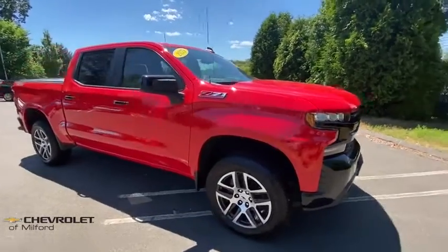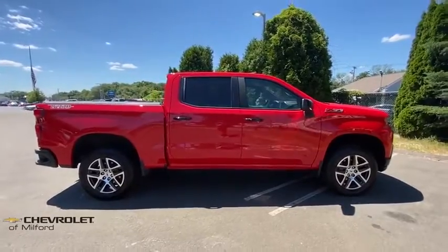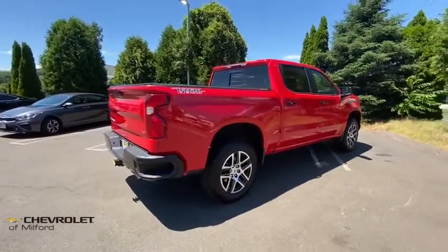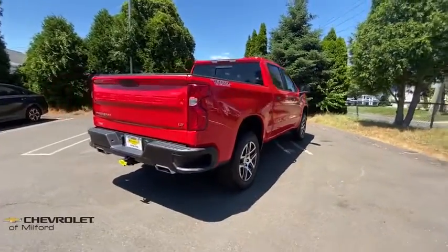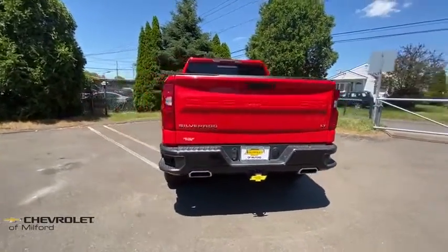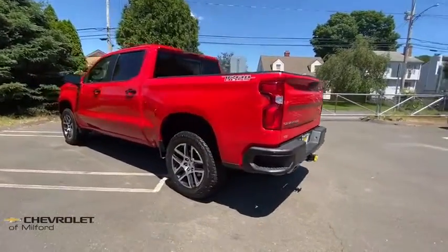We are pleased to show you the 2019 Chevrolet Silverado 1500 Crew Cab. Thanks to its rigid frame and advanced construction techniques, the Chevrolet Silverado 1500 Crew Cab offers a markedly better ride and handling combination than many of its competitors. This vehicle has less than 7,000 miles.